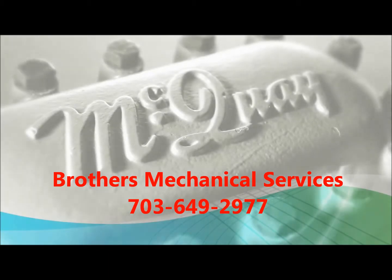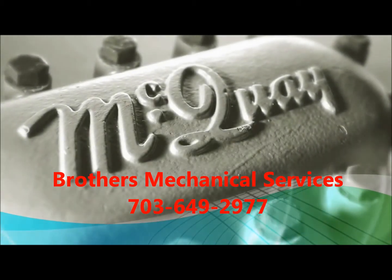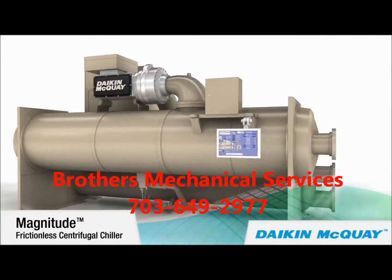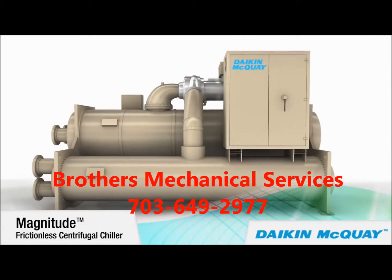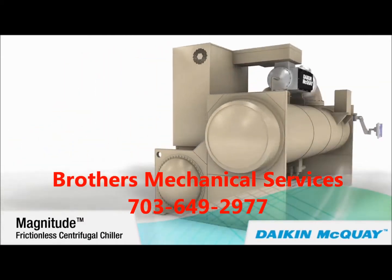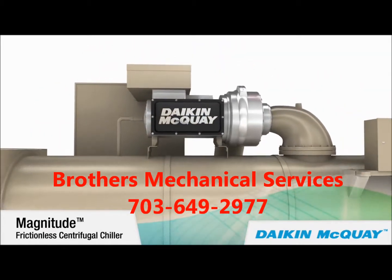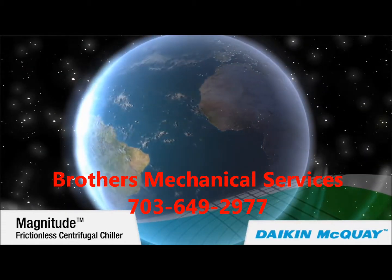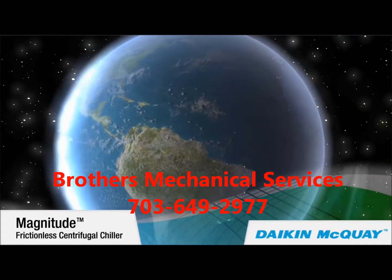From the McQuay legacy of efficient, sustainable centrifugal chillers comes a new centrifugal chiller of the first magnitude: the Daikin McQuay Magnitude frictionless centrifugal chiller with a magnetic bearing compressor, now available from 145 to 550 tons.